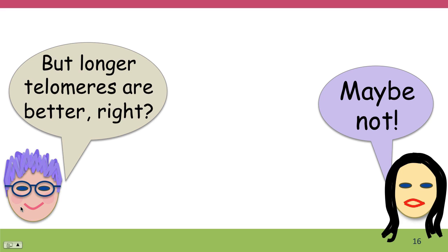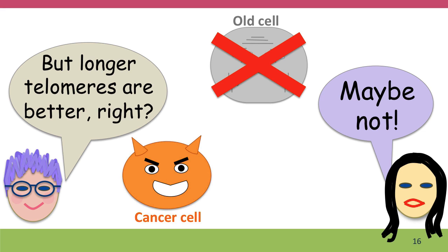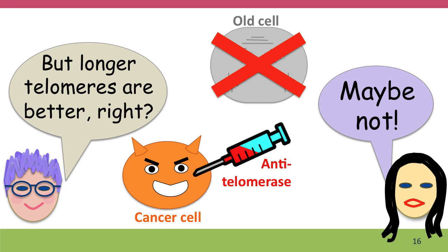But longer telomeres are still better, right? Well, maybe not. Telomere shortening is actually the body's natural system to identify old cells and force them to die. Furthermore, cancer cells often activate telomerase, allowing them to grow and divide regardless of how old they are. This is why researchers are now looking into anti-telomerase treatments for cancer cells, forcing them to die.